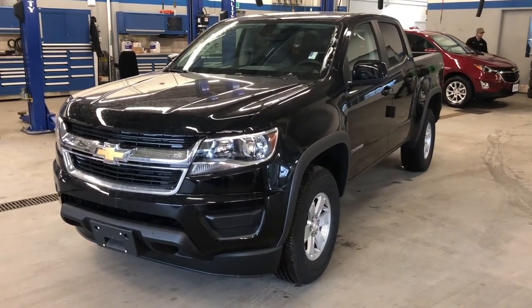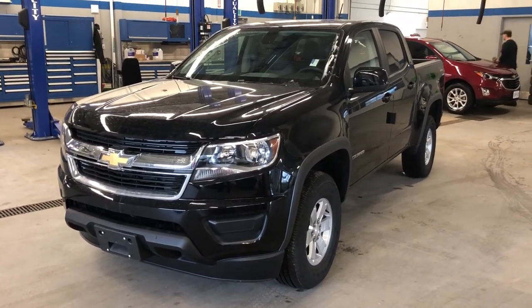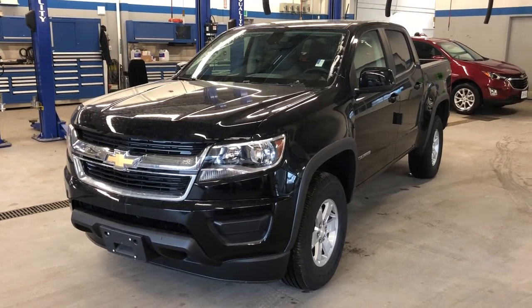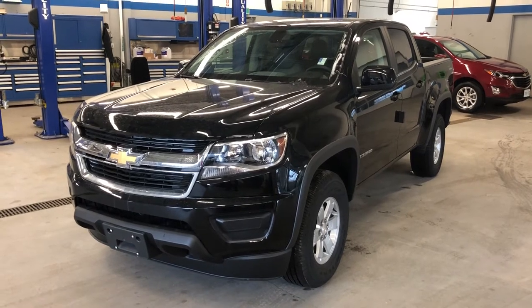Thanks for joining us inside here today at Roy Nichols Motors, 2728 Curtis Road in Curtis, Ontario. Standing in front of a 2018 Chevy Colorado work truck — two-wheel drive, crew cab, short wheelbase, and black.